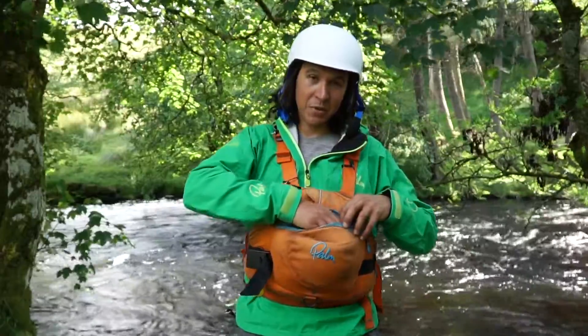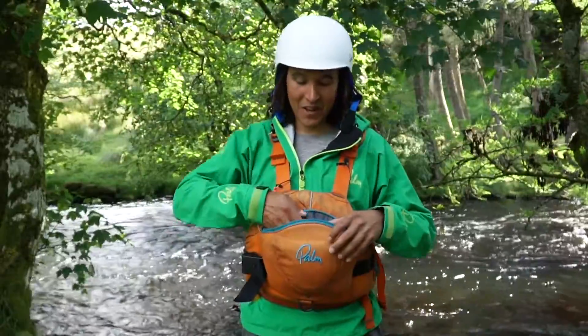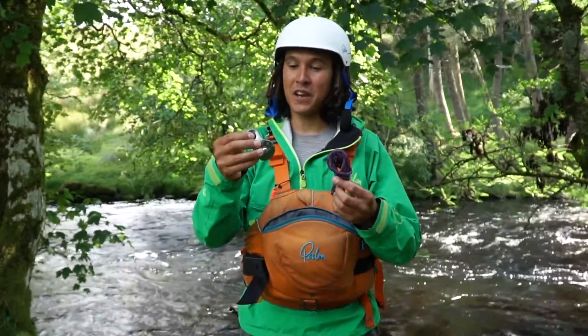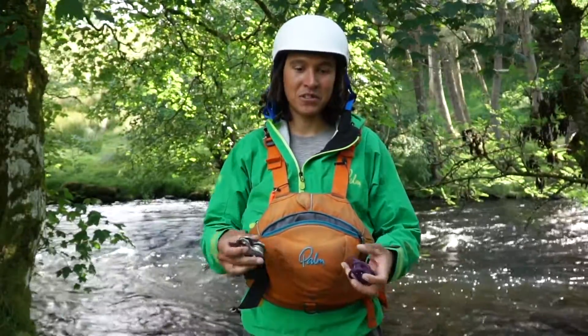As I dig a little bit deeper in here, I've got some sun cream — pretty essential for North Wales at the moment. I've got some river snacks, and for more advanced whitewater I've got a pulley and a prussic, should I ever need to really haul a boat out if we get a boat stuck.